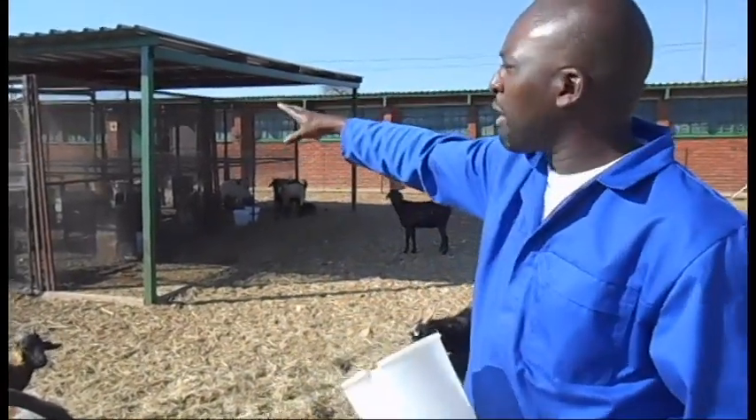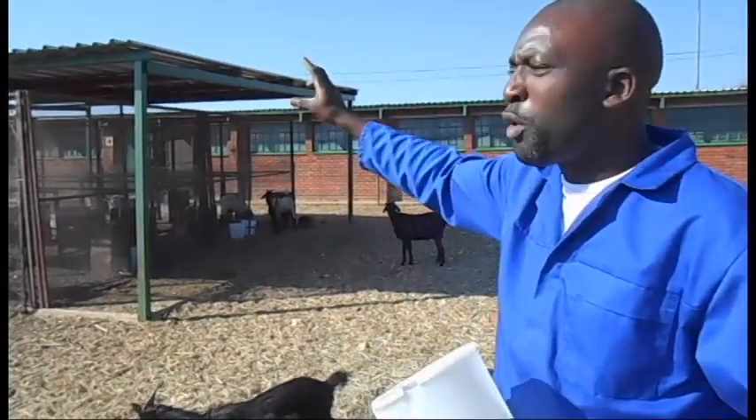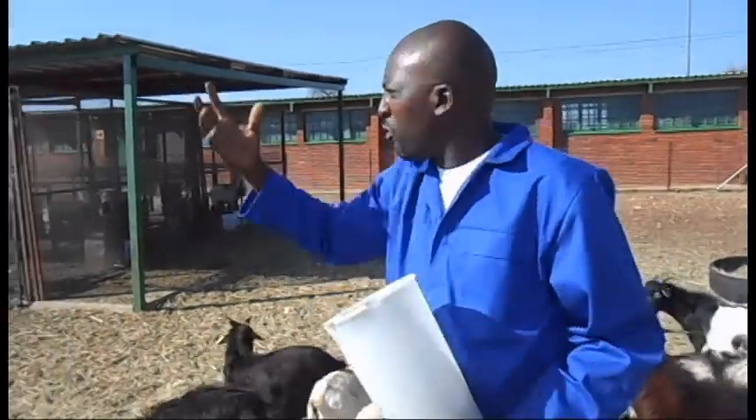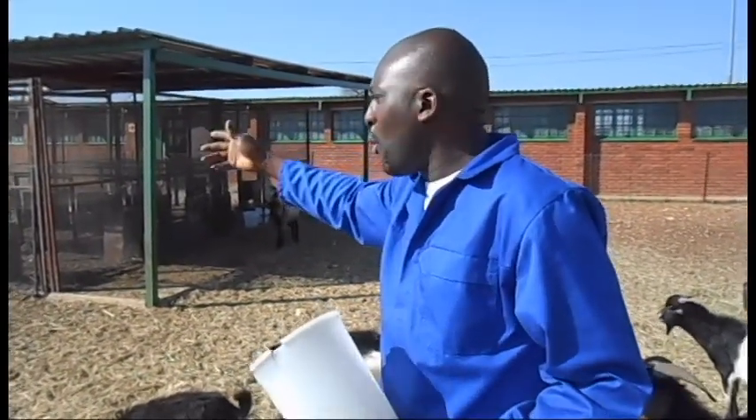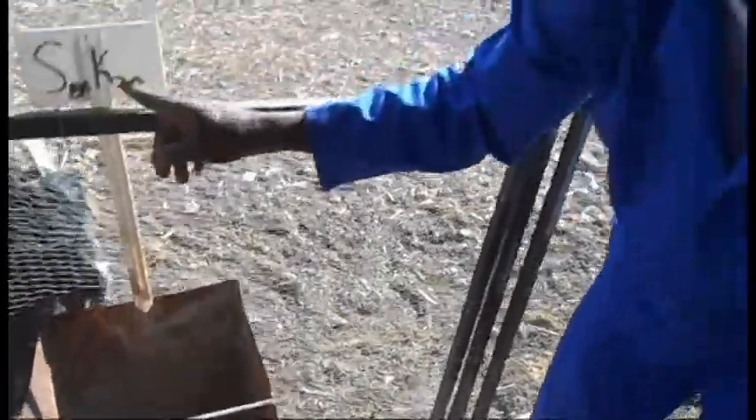These particular animals are under treatment. We want to know the quantity and the amount of acacia that will be given to these animals and the amount of methane that will be reduced. At the end of the day, we are going to use a methane detector to measure the methane emissions from these goats. Before they were placed on the treatment, we measured the quantity of methane emitted. Then after that, we are going to use the same device to measure the acacia and the sorghum treatments.